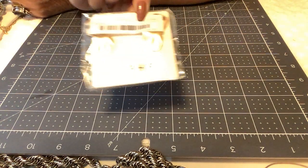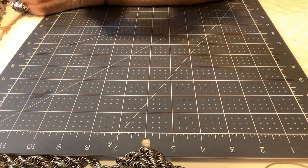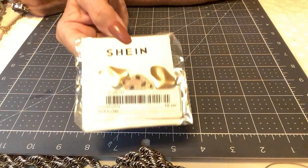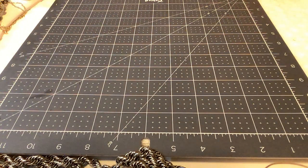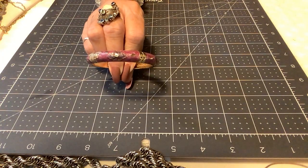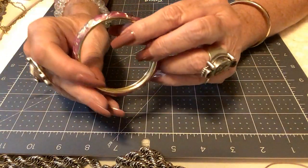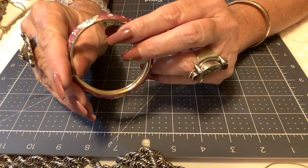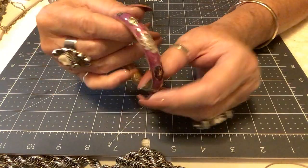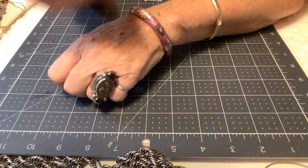Next are some Shine earrings — never been out of the little pouch. They almost look like fuzzies. Priced at $3. Then there's a pretty piece with a purplish pink lotus blossom and pretty little designs. In great shape. Priced at $4.